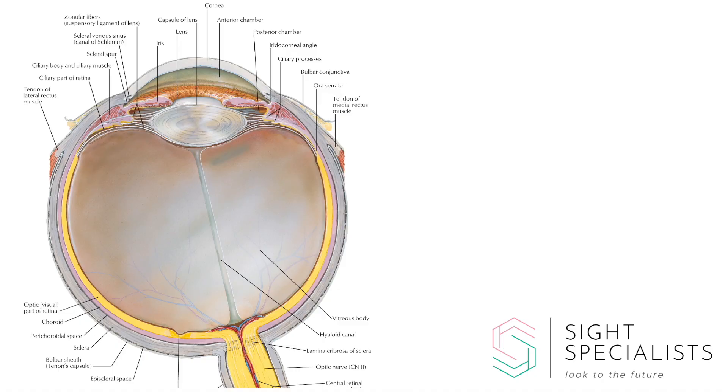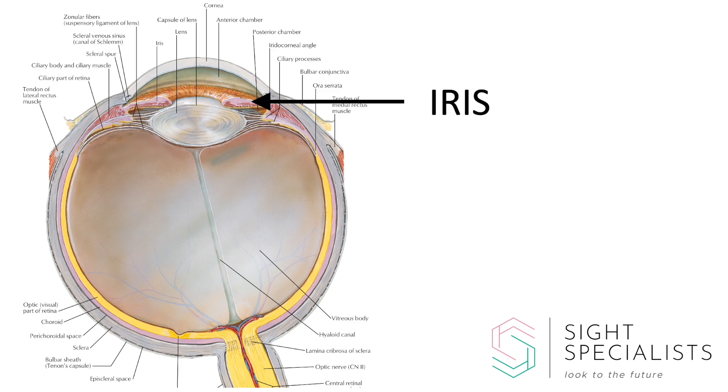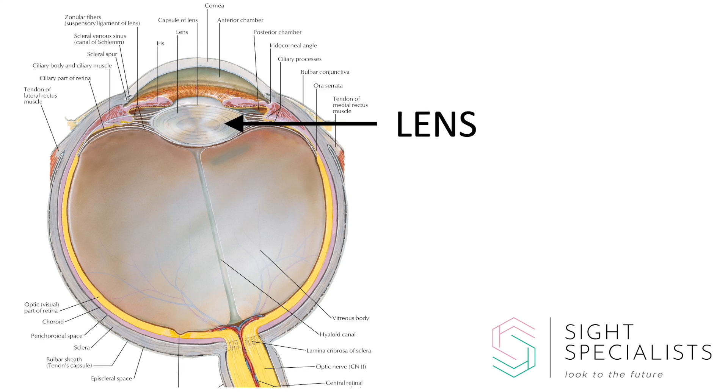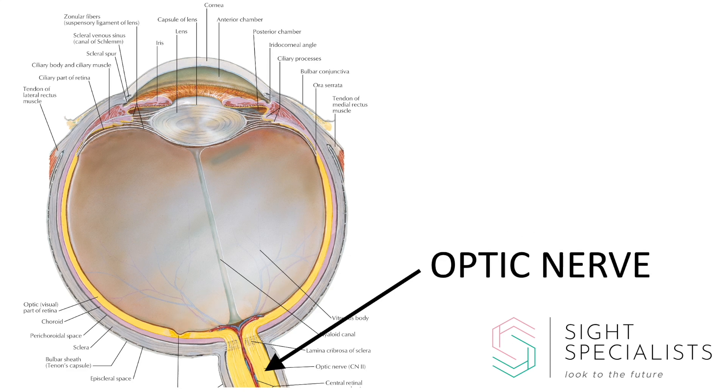I first want to explain exactly what cataract is and the ways that I treat it. So this is a cross-section through the eye. This is the cornea, the clear window at the front of the eye. This is the iris, which is the coloured part of the eye. This is the lens, which sits just behind your pupil. This is the retina, which is the camera film at the back of the eye. And this is the optic nerve, which is the cable that transmits the image back to the brain.